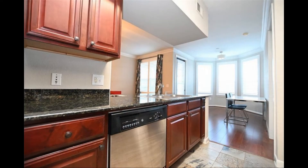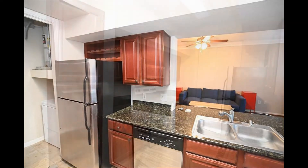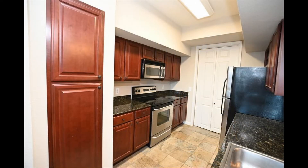It flows into the galley-style kitchen that boasts double sinks, ample cabinetry, major appliances, and a breakfast bar.